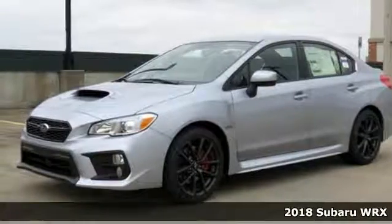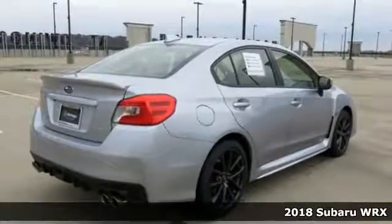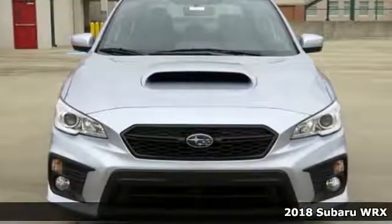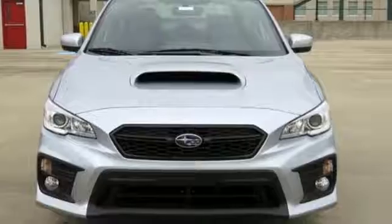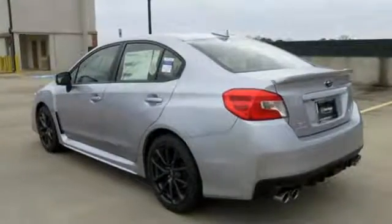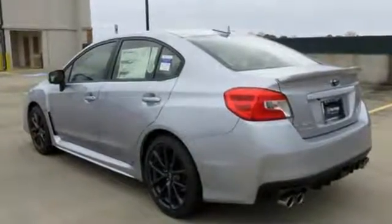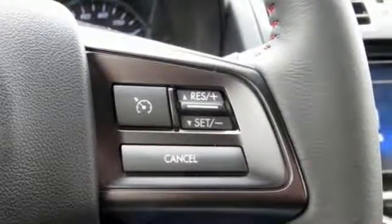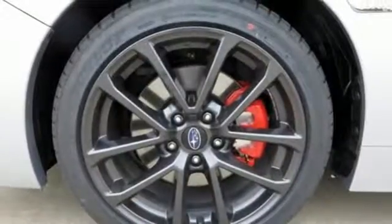Here's a 2018 Subaru WRX. Enjoy energetic performance with the perfect amount of civility. The symmetrical all-wheel drive and vehicle dynamics control with active torque vectoring make corners more like gentle curves, and the turbocharged Subaru Boxer engine gets you to the next corner in a hurry.